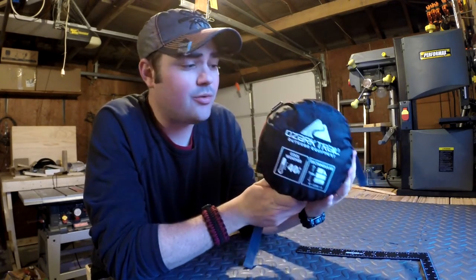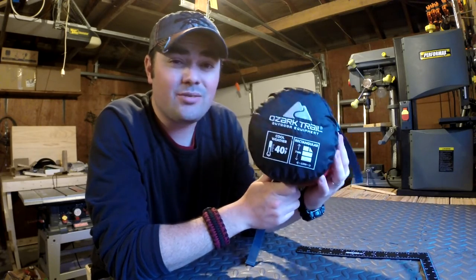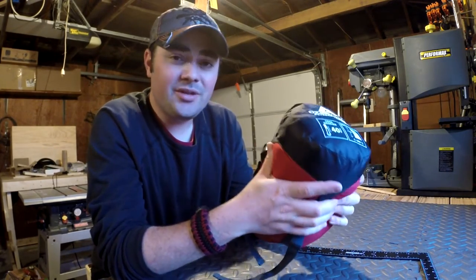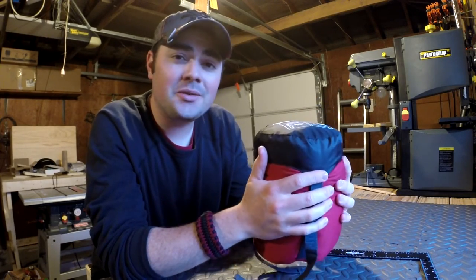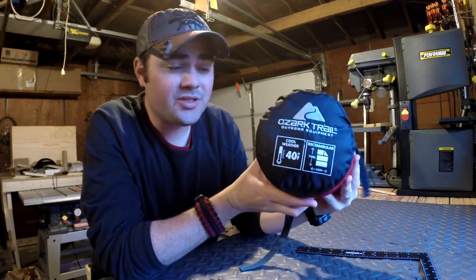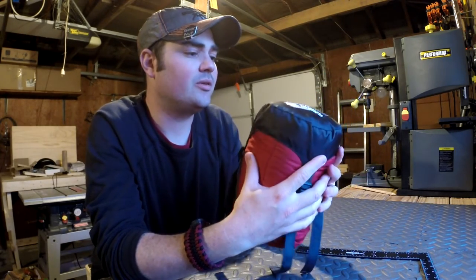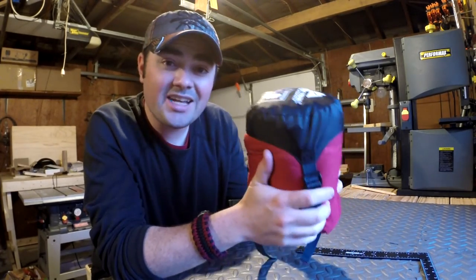For my hammock trips and sleeping in the car this summer, this is going to be a perfect compact little sleeping bag. It's not going to be the softest sleeping bag and it won't give you a lot of cushion, but in my hammock I don't need a lot of cushion — just a little bit of warmth sometimes. That's the reason I picked this up. They're about 39 to 40 bucks at Walmart, and you might be able to get them cheaper online.